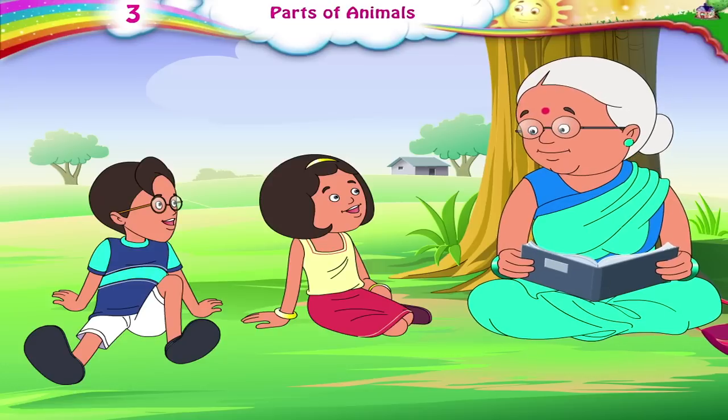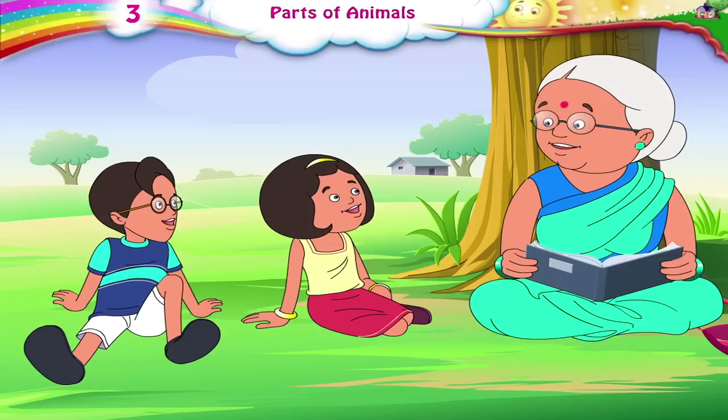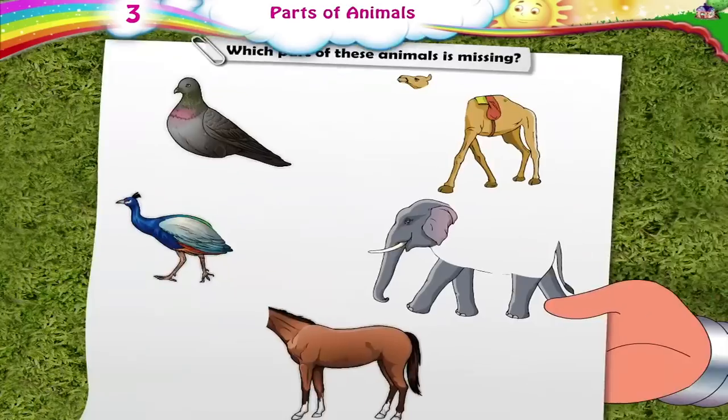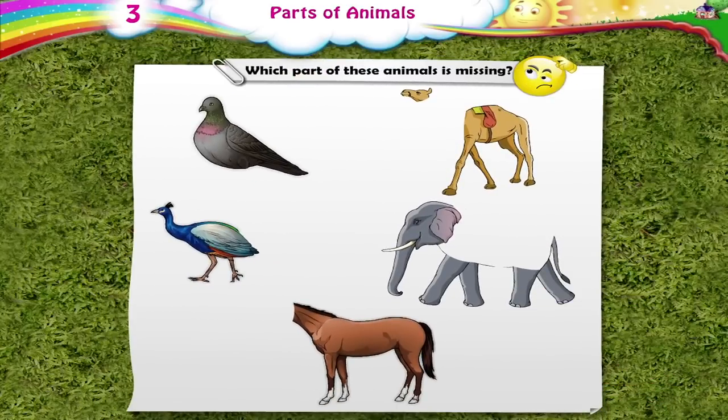Children, while you are on holiday, I am your teacher. And today's lesson will be on our friends, the animals. You are already familiar with many animals. Can you tell me which part of these animals is missing?